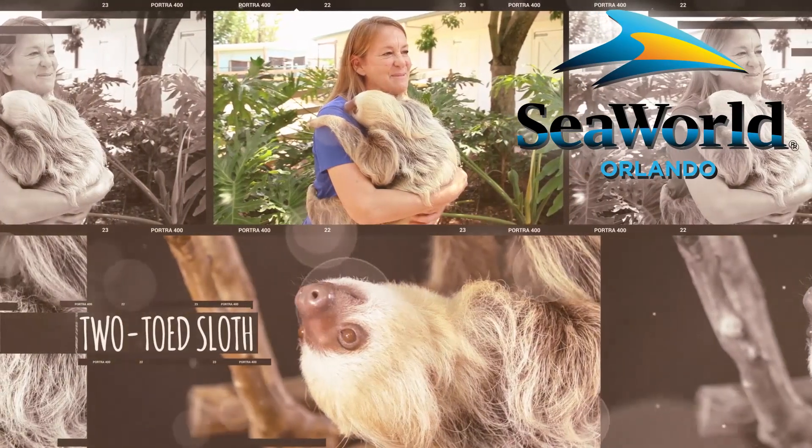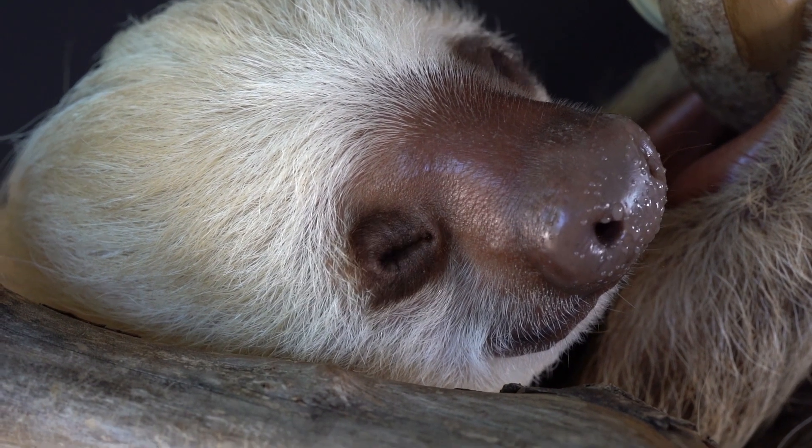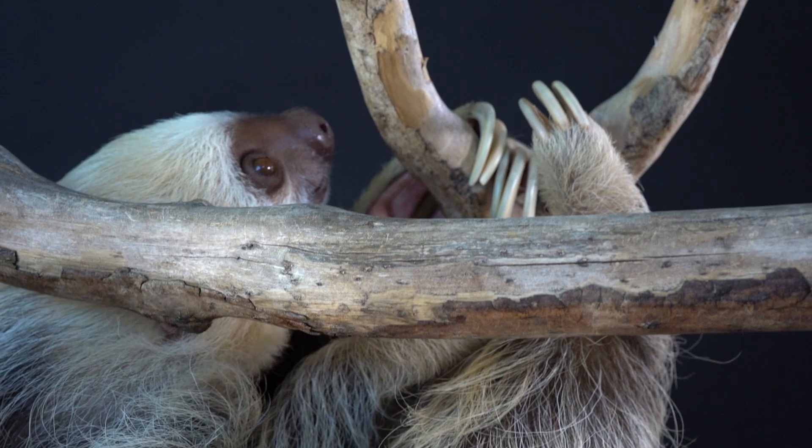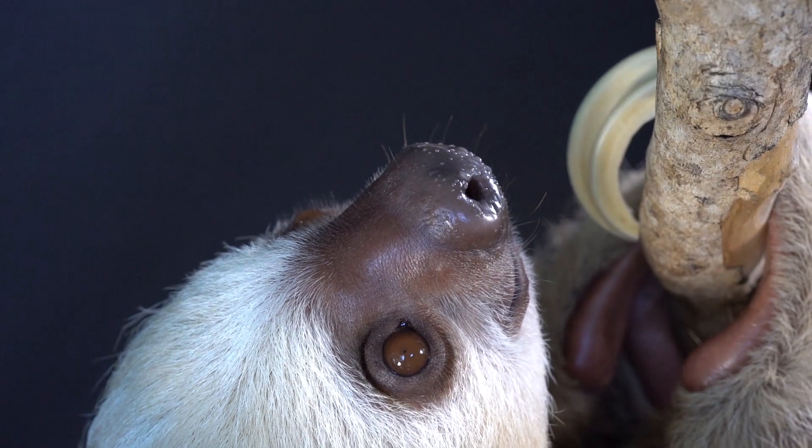So this is Mila. She's what's called a two-toed sloth. She was a rescue at the age of five days old. She was found on a construction site and came to us through one of our partners, APPC. We have had Mila now, and she's turning four this year.